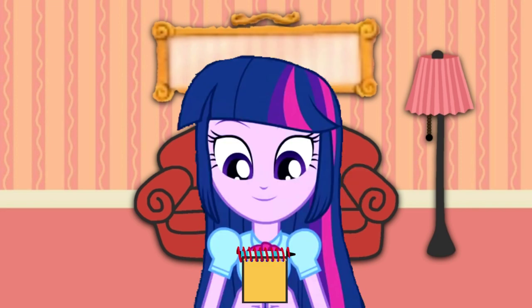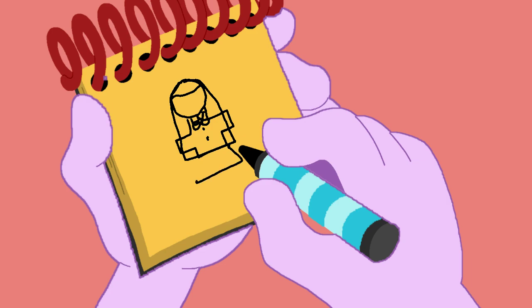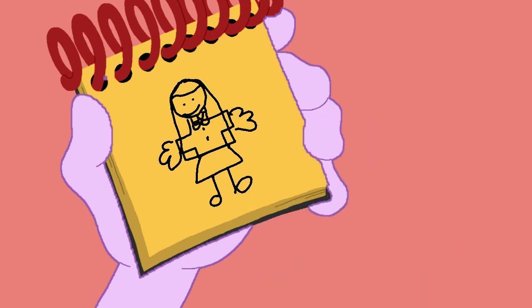Alright, our first clue is... Me. A circle for my head... My hair... Lines for my shirt... My bow... Lines for my dress... Lines for feet... My hands... Two eyes and a smile... And there... Me.